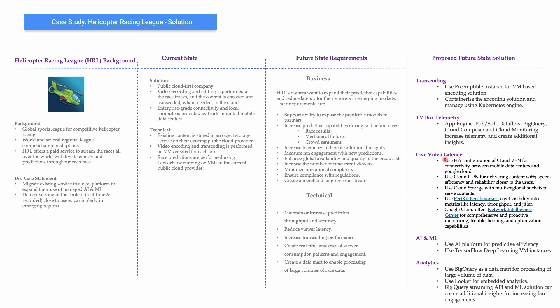One other ask was to have almost negligible latency for live videos. Possible solutions include using an HA configuration of Cloud VPN for connectivity between mobile data centers and Google Cloud, Cloud CDN for delivering content with speed, efficiency, and reliability close to users, and Cloud Storage with multi-regional buckets to serve content. They can also use PerfKit Benchmarker, provided as part of the Google ecosystem, to get visibility into metrics like latency, throughput, and jitter — helping identify latency issues especially in emerging markets.